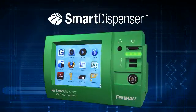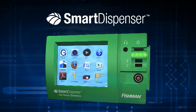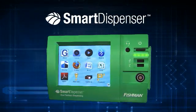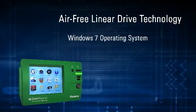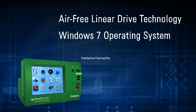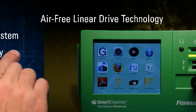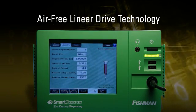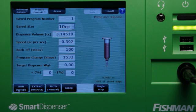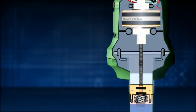Introducing the Smart Dispenser from Fishman — fluid dispensing for the 21st century. What makes the Smart Dispenser so smart? Three proven platforms: patented Fishman air-free dispensing, the Windows 7 operating system, and smartphone menu functionality that's app-ready. The Smart Dispenser's air-free dispensing platform offers volume-based numeric dispensing and closed-loop feedback, making it six to ten times more repeatable than a pneumatic system.